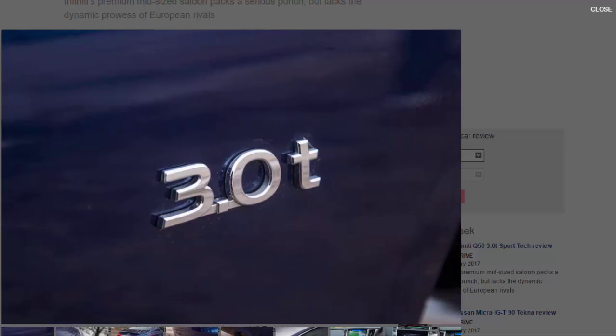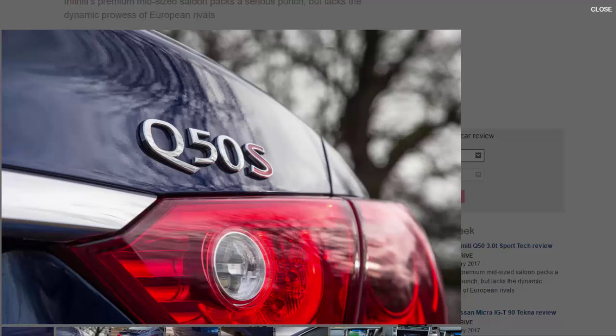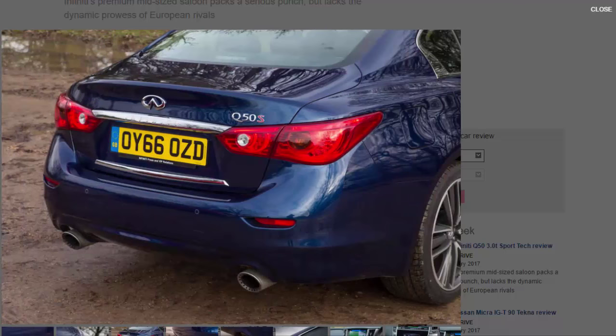Unlike previous Q50s, it's no longer all show and no go. Under the bonnet sits an all-new 3.0-litre V6 twin-turbo engine, a motor belonging to the new VR family that replaces Nissan's highly regarded VX engine as used by the 370Z among others. With a new direct injection system and revised turbochargers, the high output version delivers 395 bhp at 6,400 rpm and 350 lb-ft of torque between 1,600 and 5,200 rpm. Power is sent to the rear wheels through a seven-speed automatic gearbox and Infiniti's Direct Adaptive Steering system.